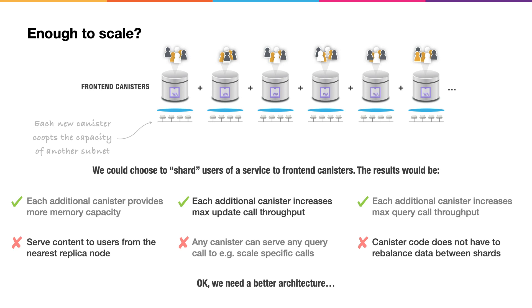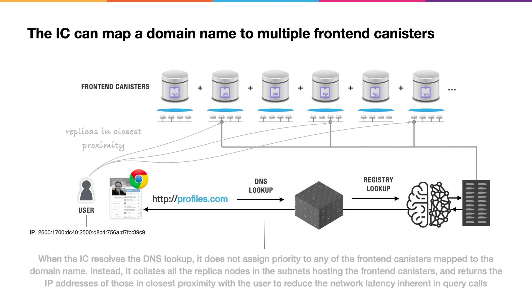We're actually going to need both front-end canisters and back-end canisters. The Internet computer provides some really cool features for connecting end users to front-end canisters. One of these allows domain names to be mapped to multiple front-end canisters via the Network Nervous System. When an end user wishes to resolve such a domain name, the Internet computer looks at the totality of replica nodes in all the subnets hosting the front-end canisters and returns the IP addresses of the replica nodes in closest proximity. This results in the end user executing query calls on nearby replicas, reducing network latency and improving the user experience — providing the benefits of edge computing without a content distribution network.